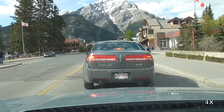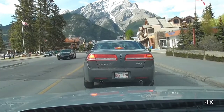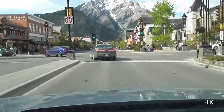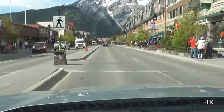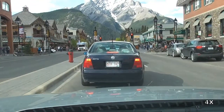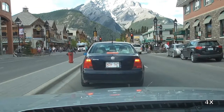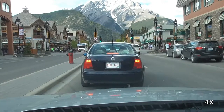Instead of taking the same road back out of Banff we take the more direct route straight through here. This travels through the town before coming out at Highway 1. As you can see ahead there is another one of those scramble intersections as described in the previous part.